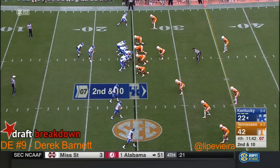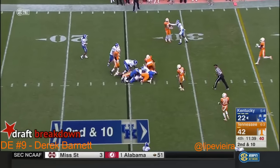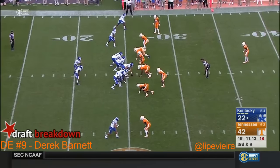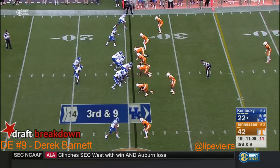They've gone final in the Swamp — Florida knocks off South Carolina 20-7. You mentioned numbers — the five-yard line, what's the difference? You're kicking field goals. They're scoring touchdowns.